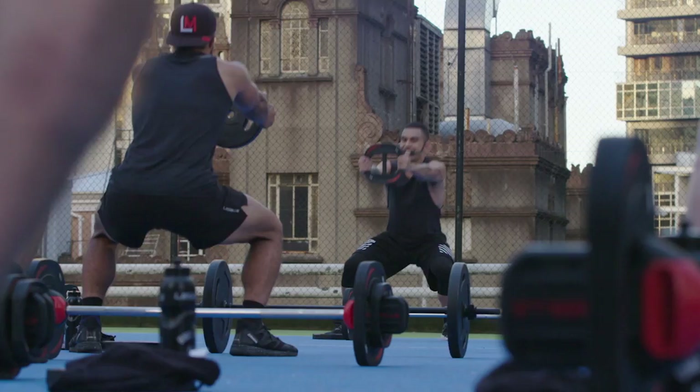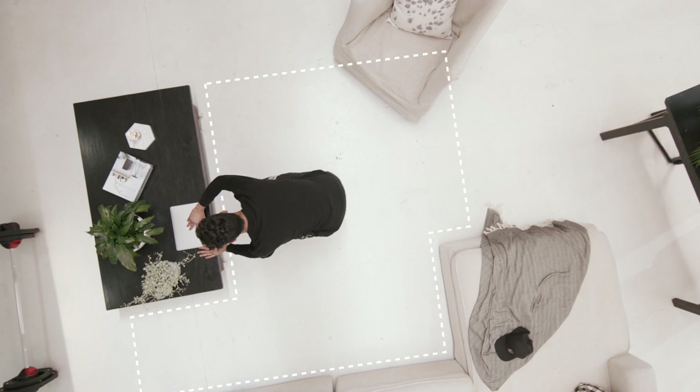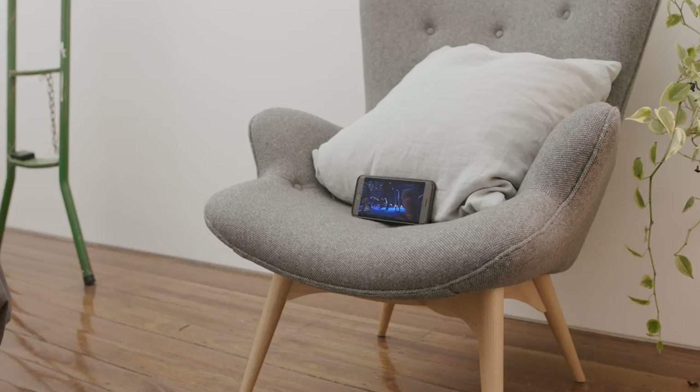Grit is designed to challenge your fitness but will give you options throughout the workout so you can modify the intensity without overdoing it. For the strength workout you'll need a barbell and a weight plate. For Plyo you'll need a step or a bench. For cardio, all you need is plenty of space to move. We'll get you doing burpees and jumping from side to side, so make sure you've got enough room to do these safely.